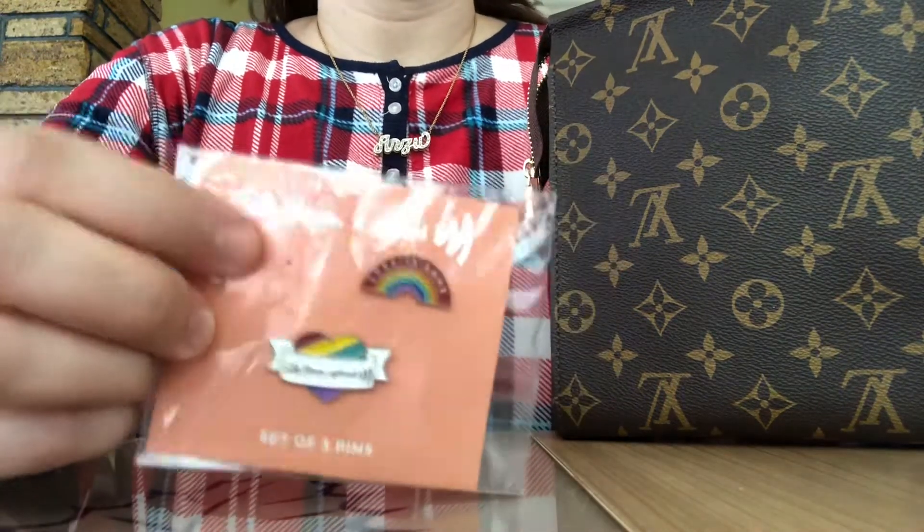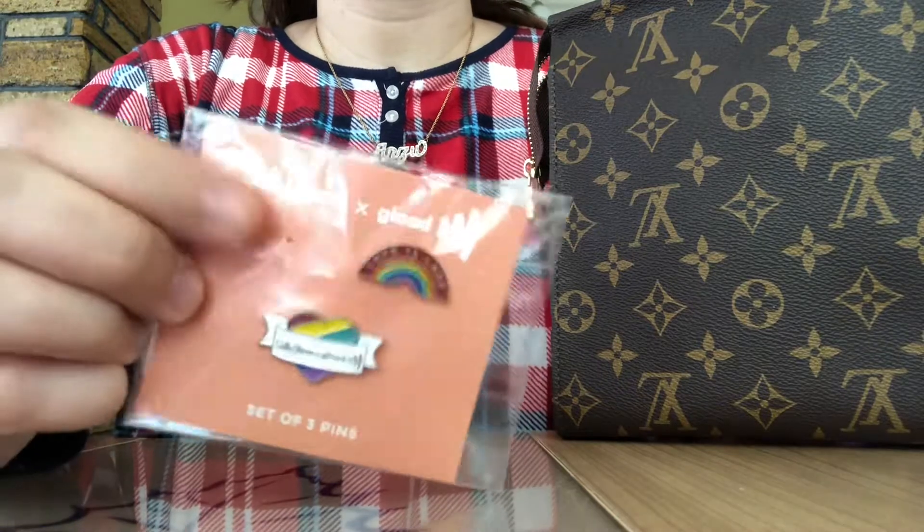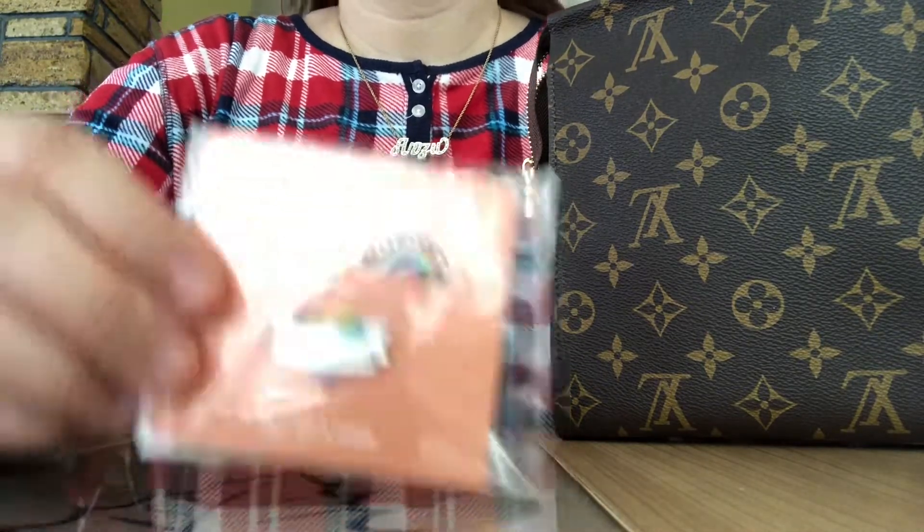I have these pride pins that I got from Walgreens last year — I love these! I had a third one, I just don't know where that third one went. That one was my favorite and I just don't know what I did with it unfortunately.